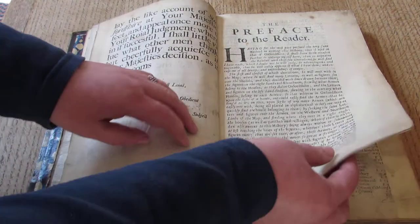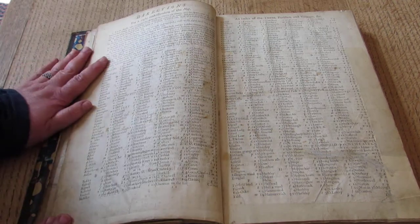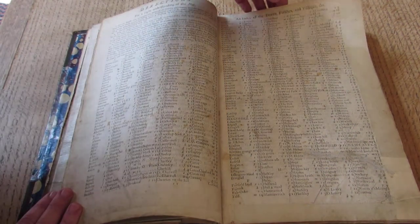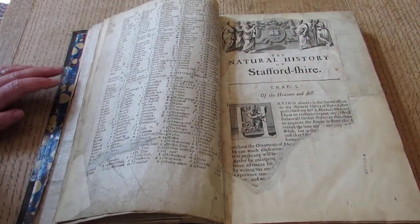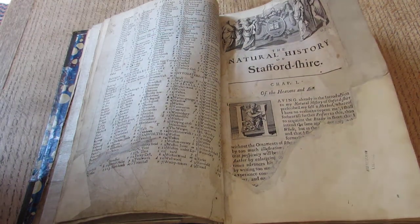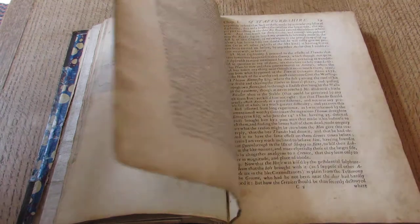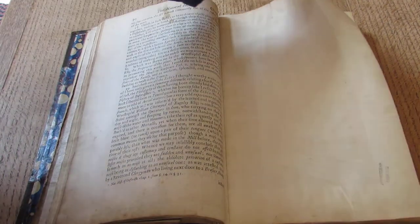And then we have the preface for the reader, and then we have the legend so that we know where to find everything on the map that's folded up at the front. There has been some damage to this book, as you can see, but what do you expect when it's quite that old — and where it's been repaired rather well, there is the Birmingham Library stamp to show that we've done it. So it starts off with the natural history, which is all about the topography, the flora and the fauna, and how rather wonderful Staffordshire is because that's what he's showing his king.